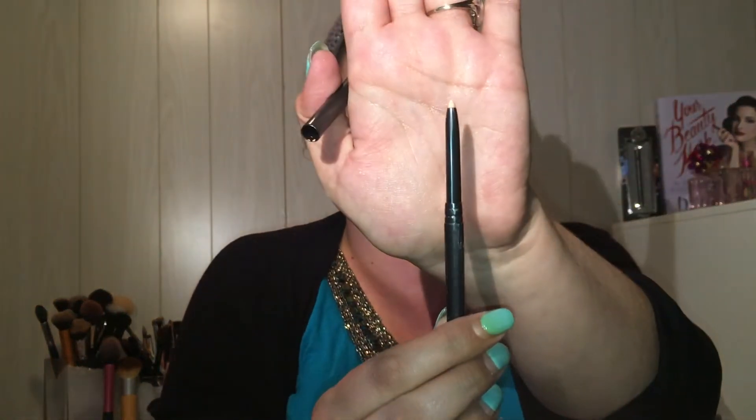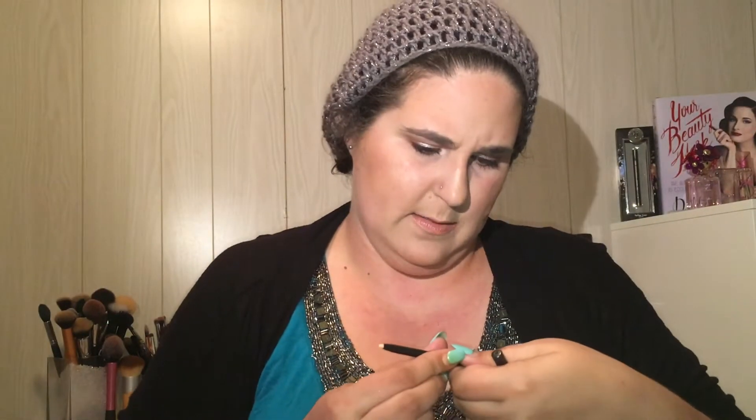I got the Cover FX Perfecting Pencil in neutral light. I picked this up after watching one of Tati's recent videos — it looks like a really interesting concealer stick. I have nothing else that small or tiny to use around my brows or lips when I apply a dark color. I have really high hopes for this one, it looked interesting and neat.